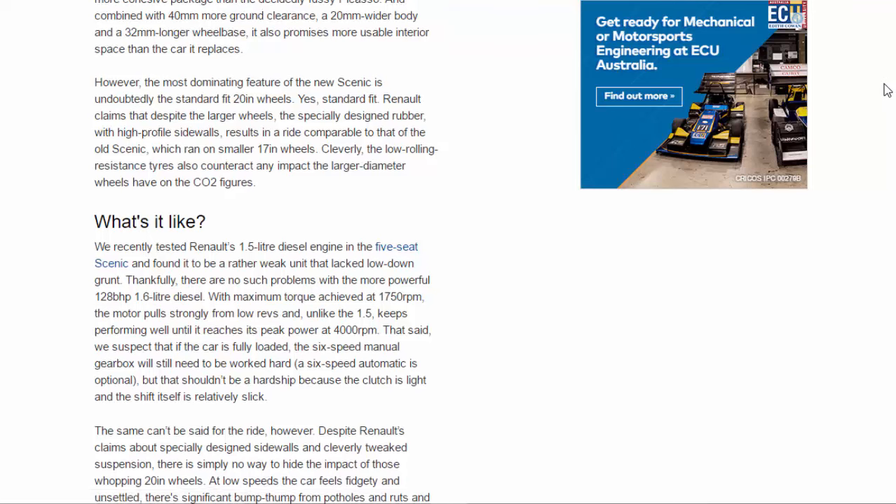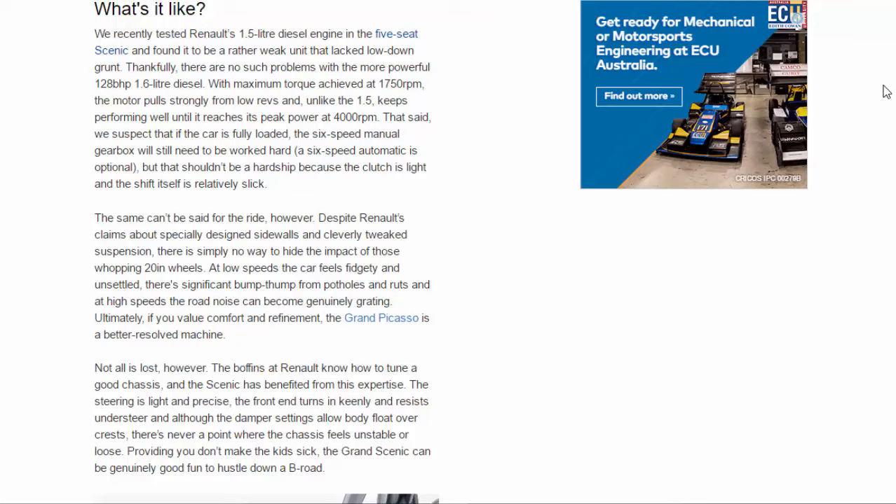What's it like? We recently tested Renault's 1.5-litre diesel engine in the five-seat Scenic and found it to be a rather weak unit that lacked low-down grunt. Thankfully, there are no such problems with the more powerful 128bhp 1.6-litre diesel. With maximum torque achieved at 1,750rpm, the motor pulls strongly from low revs and keeps performing well until it reaches peak power at 4,000rpm. A 6-speed automatic is optional, but the standard 6-speed manual shouldn't be a hardship as the clutch is light and the shift is relatively slick.